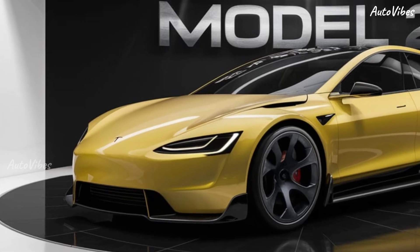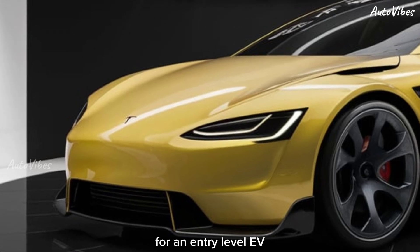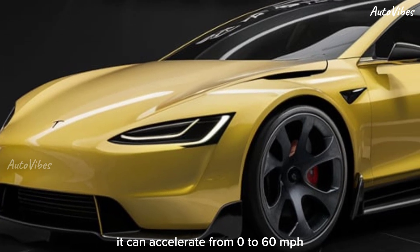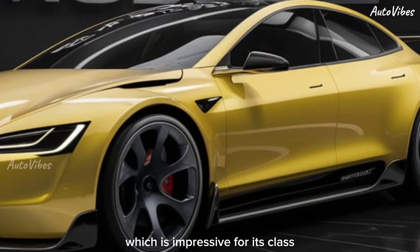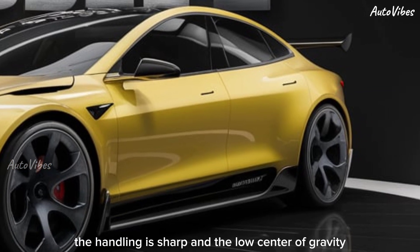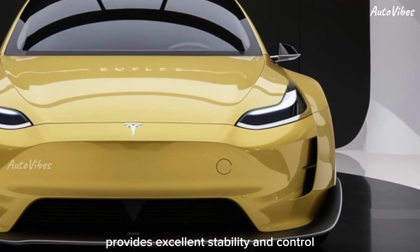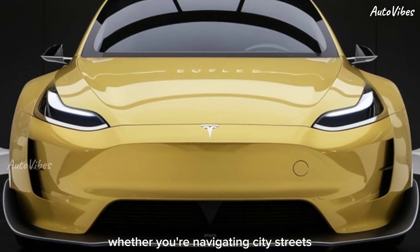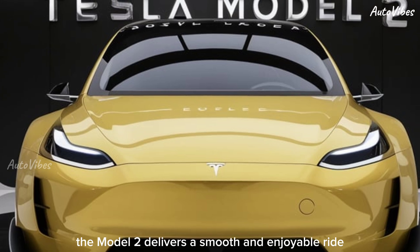Performance-wise, the Model 2 offers a surprisingly punchy experience for an entry-level EV. It can accelerate from 0 to 60 mph in just under six seconds, which is impressive for its class. The handling is sharp, and the low center of gravity — thanks to the battery placement — provides excellent stability and control, whether you're navigating city streets or cruising on the highway. The Model 2 delivers a smooth and enjoyable ride.